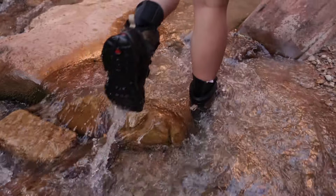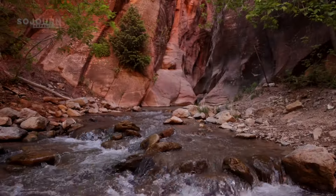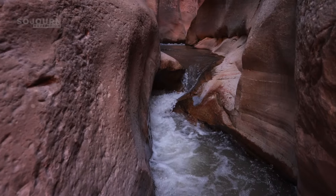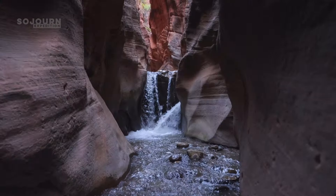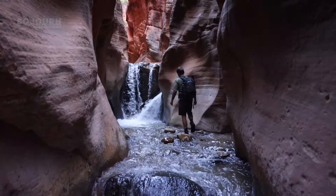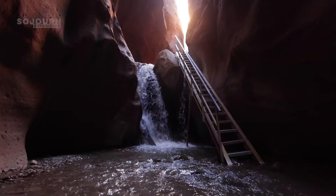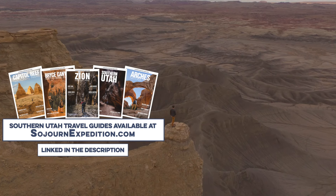The rest of the trail was straightforward, until the canyon narrowed once again. From there, we fought through cascades to reach Upper Canara Falls. For more information about Canara Falls and other destinations in southern Utah, check out our Southern Utah Travel Guides, linked in the description.